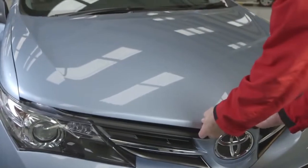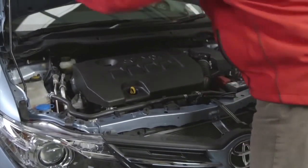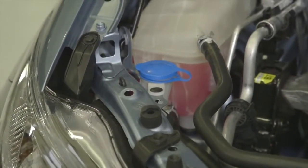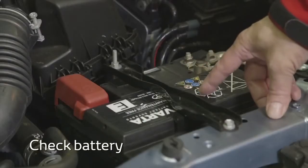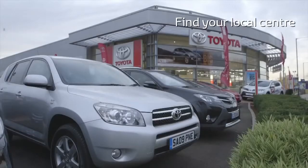Now let's turn our attention to prepping your car. As well as keeping your car regularly serviced, there are also some checks you can do yourself. Keep an eye on fluid levels, particularly the screen wash. You can check the wiper blades and also the battery. If you're in any doubt about its condition, you can get it checked at your local Toyota Centre.